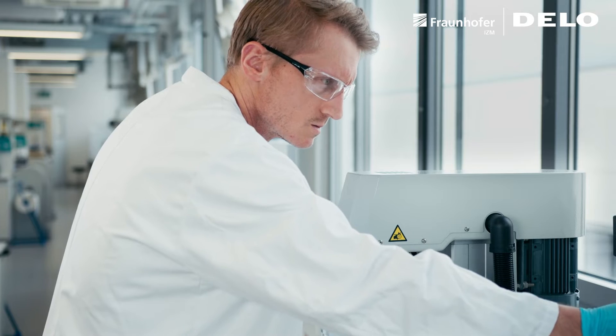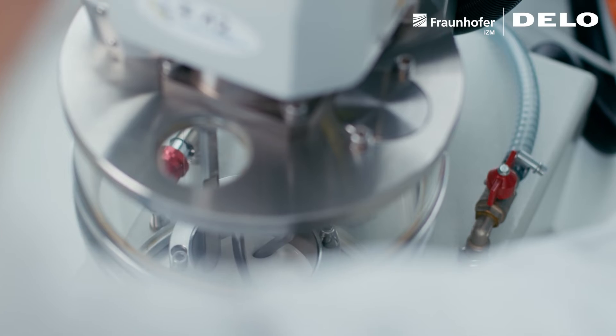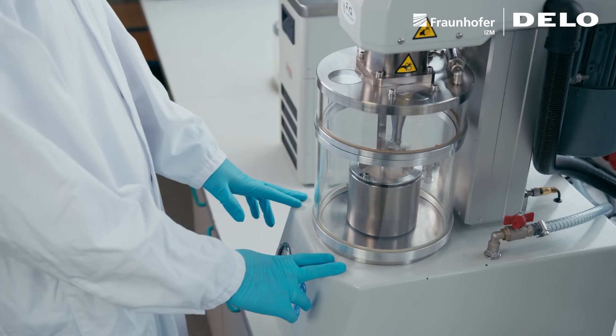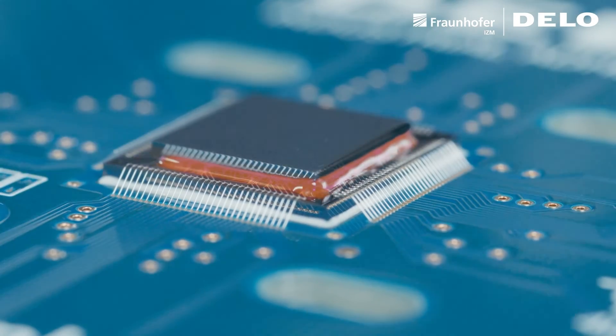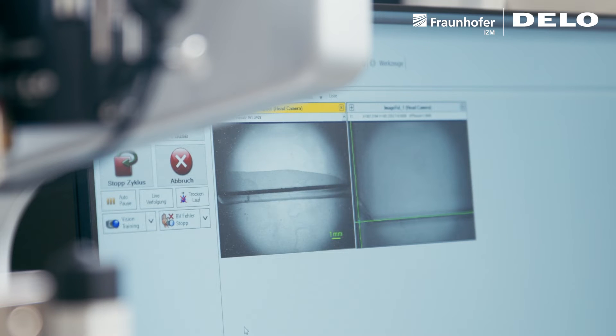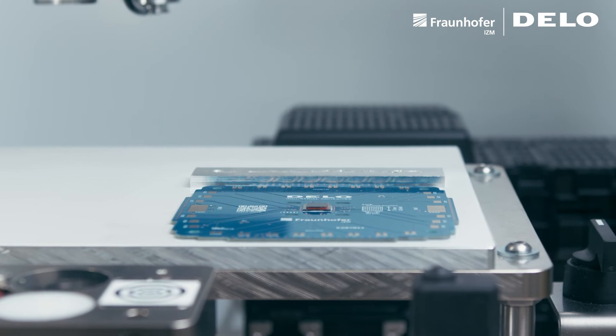After initial tests are run, we will then use these test vehicles to develop capillary underfill adhesives. On the one hand, we need a very fluid adhesive to cover the capillaries, which means a very low viscosity. On the other hand, we need high reliability, which is typically achievable with fillers.